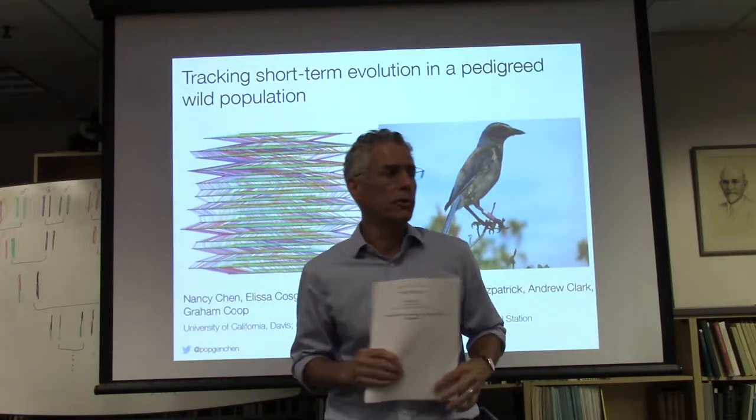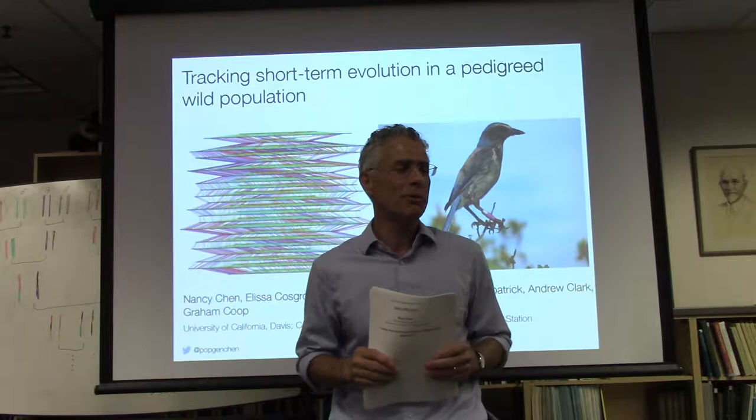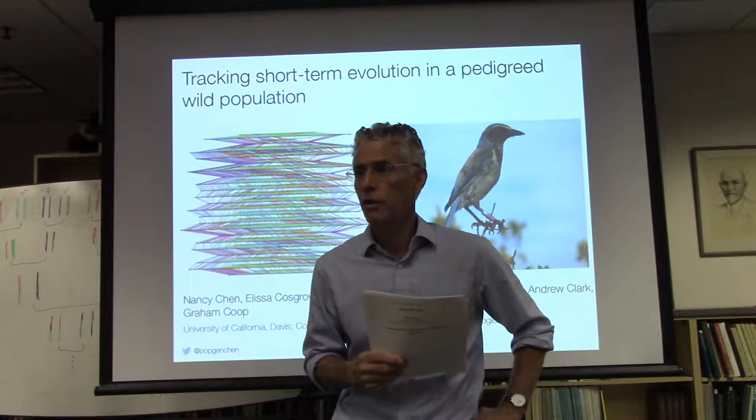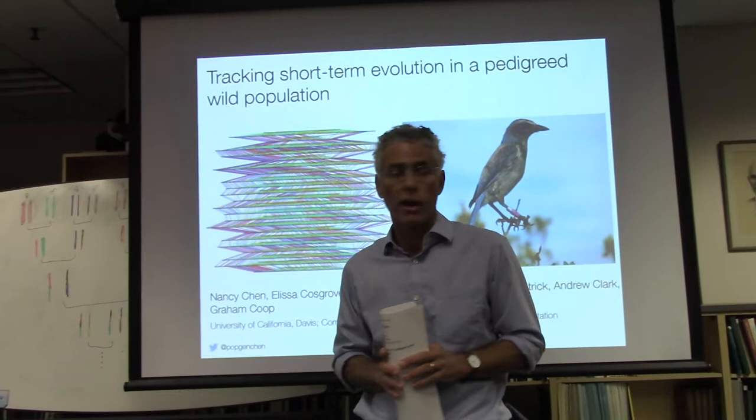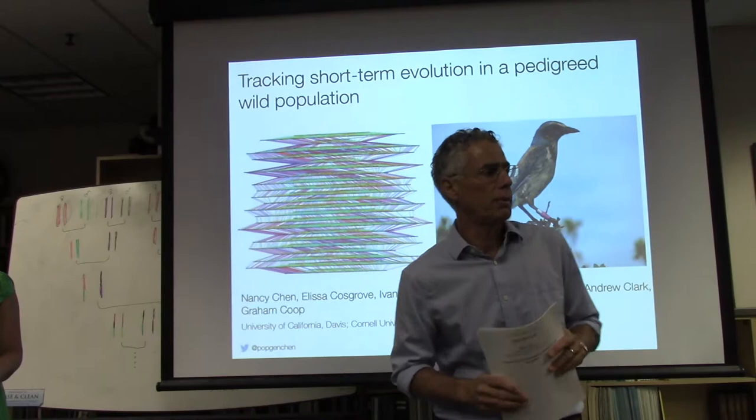Today's speaker, Dr. Nancy Chen, is a postdoc in Graham Coop's lab at UC Davis, where she'll be for another year before starting a faculty position at the University of Rochester. Nancy did her undergraduate work at Harvard with Scott Edwards, and then did her PhD at Cornell with John Fitzpatrick and Andy Clark, where she worked on Florida scrub jays.